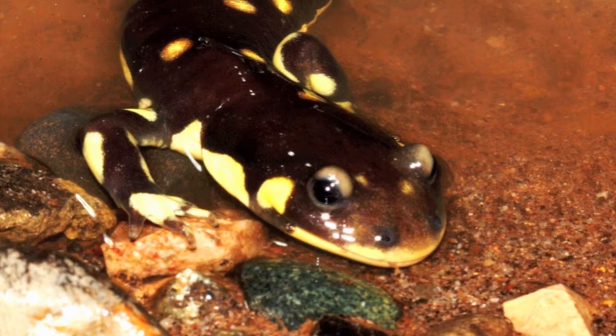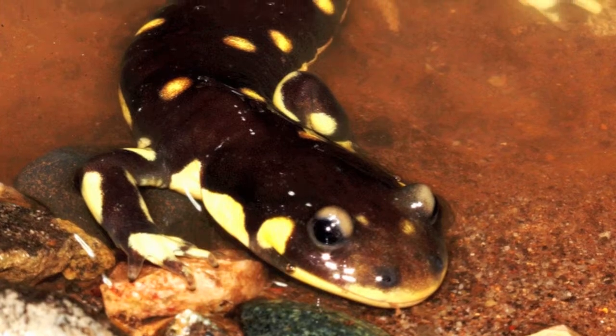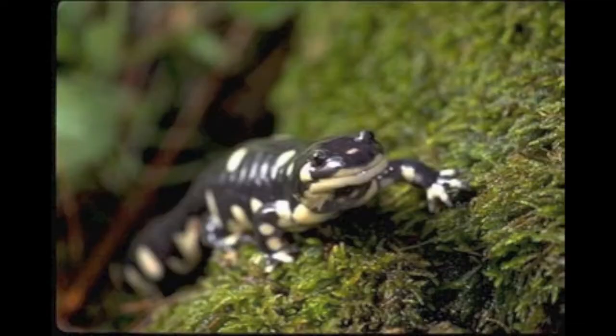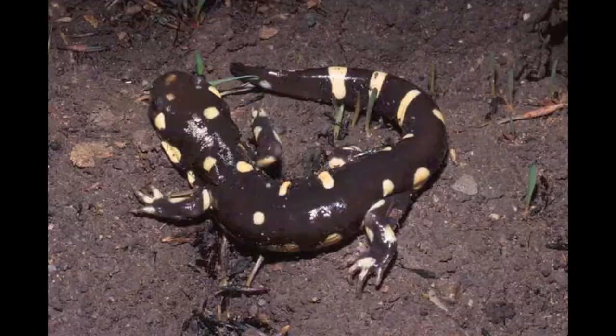How many California Tiger Salamanders inhabit the Jepson Prairie? I can hazard a guess, which would be about 20,000. So far, the recapture rate has not been high enough to get a good statistical estimate on that.